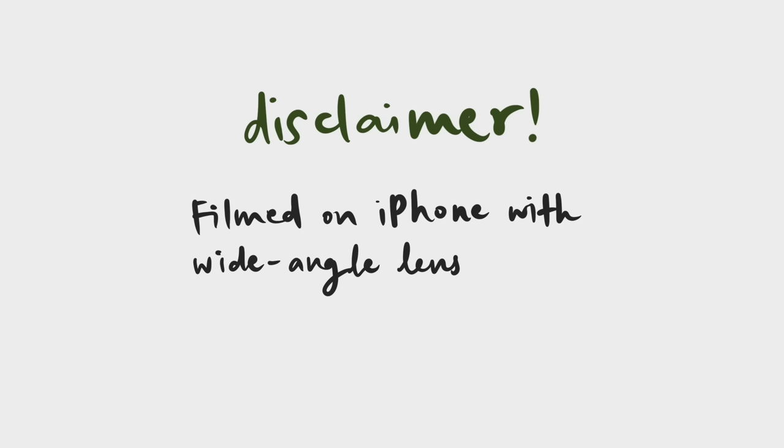Before we get started, just some disclaimers. I'm filming this on my iPhone because it's all I have to film on, and sometimes I'll have to use the wide-angle lens in order to show more of the space in the frame. Wide-angle lenses tend to distort the size of the space, so things might seem bigger and more spacious than they appear, so keep that in mind.